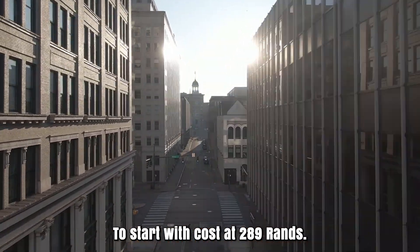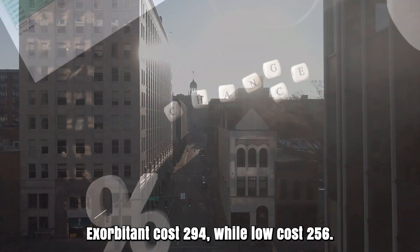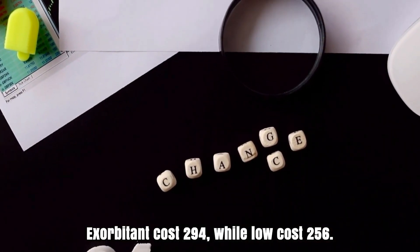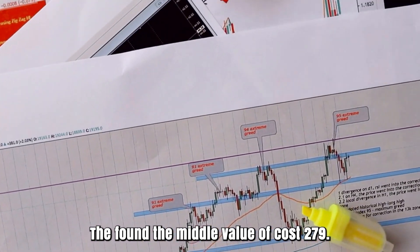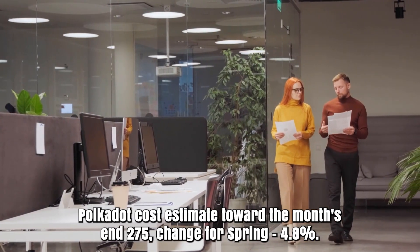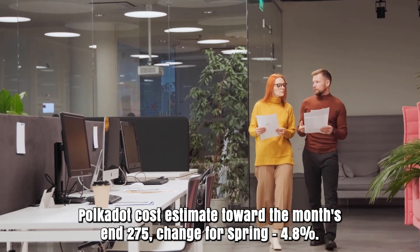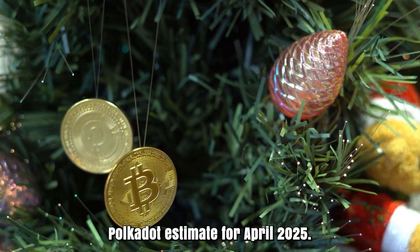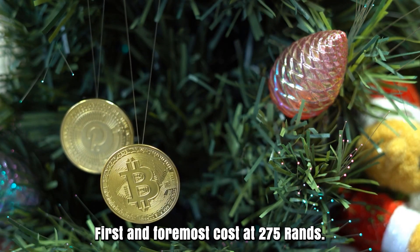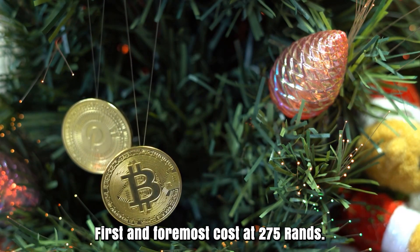Polkadot cost expectation for March 2025. Opening cost at 289 rands. High cost 294, while low cost 256. The average cost 279. Polkadot cost estimate toward the month's end: 275. Change for March: 4.8%.